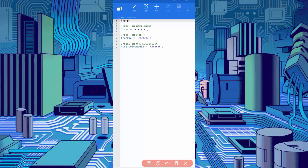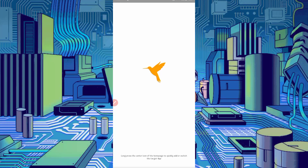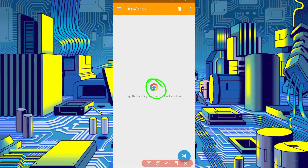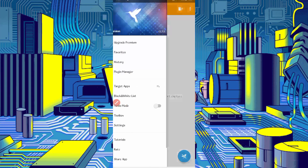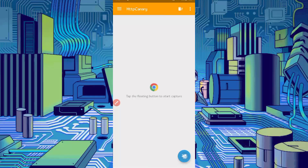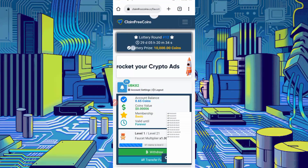We need the user agent, cookies, and URL. We will capture all of these from HTTP Canary. Go back and open HTTP Canary. Link your web browser which you use. If you are a new user using Canary for the first time, install the CA certificate from Settings. If you don't know how, the video link is in the description. Then just click Start and open the website, then reload your website and wait for it to complete.